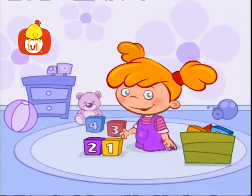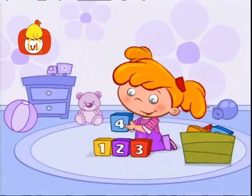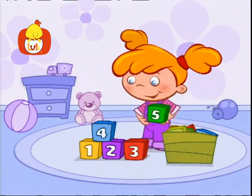Luli! Who is sitting on the floor? Who is counting up to four? One, two, three, four, let's go on and count some more!